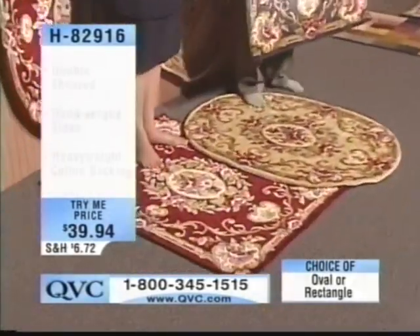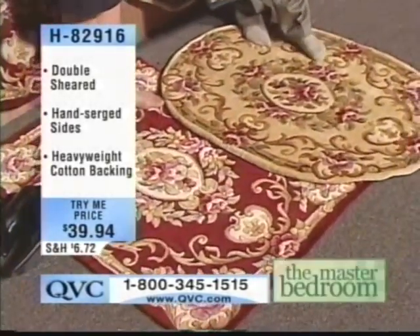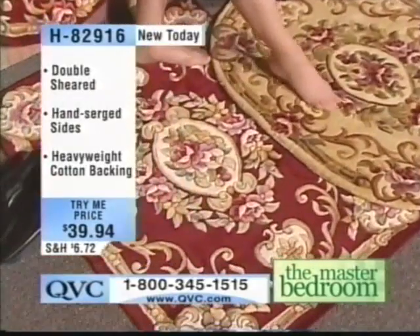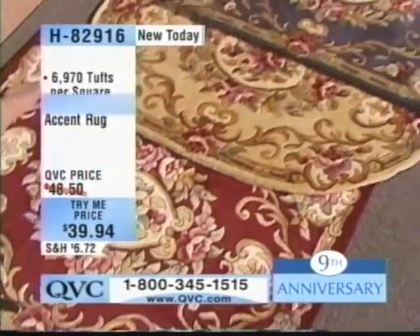Welcome. Come in to the master bedroom. One of the things I love about this deep density — imagine when we talk about the resolution of digital cameras: the higher that number, the better your picture looks. Well, it's the same thing in our rugs.